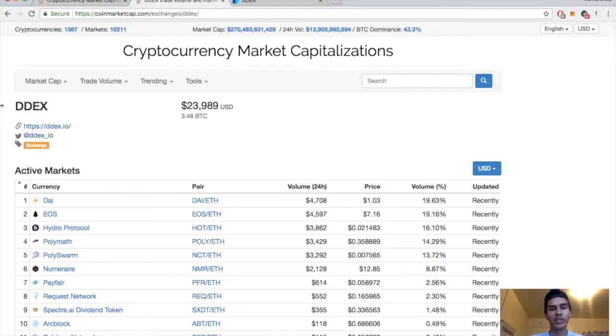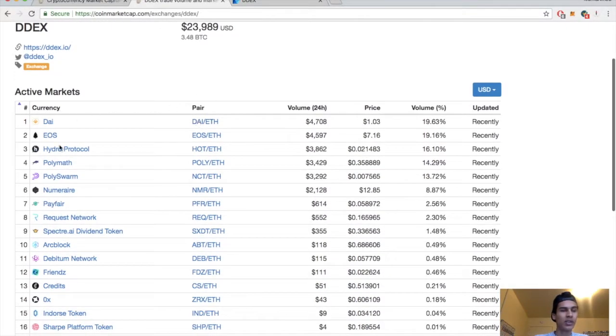DDEX is a relatively new exchange. They went live in beta on January 9th, 2018, so they just started this year. They only have about almost $24,000 in USD volume today, and in Bitcoin volume they have about almost 3.5.